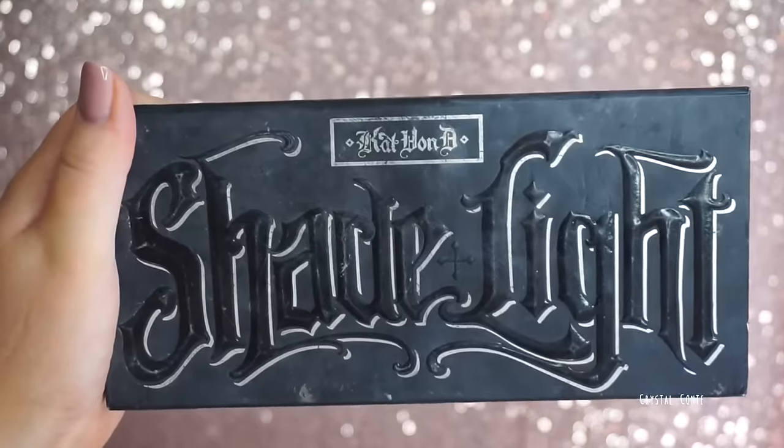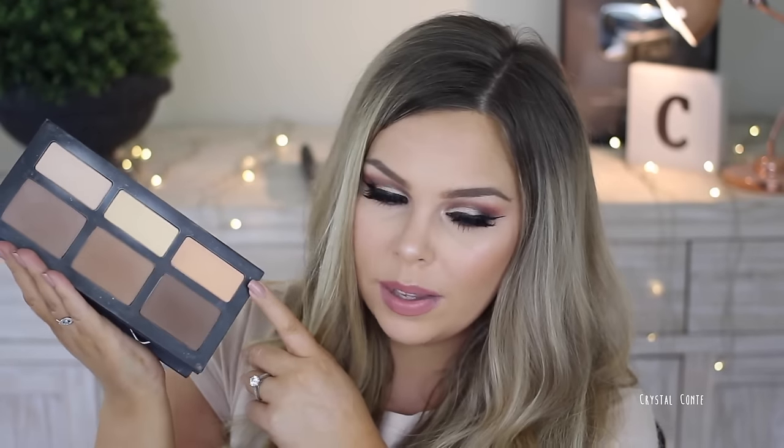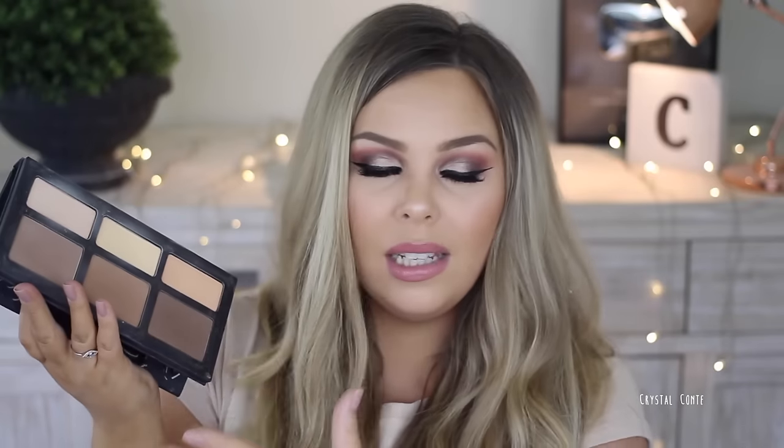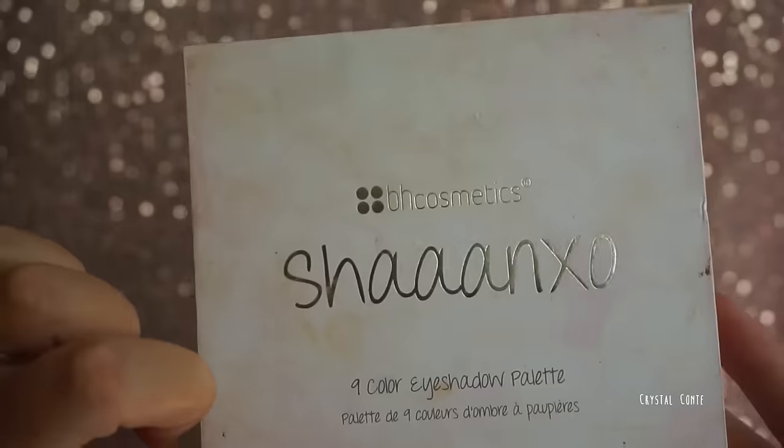I've got some palettes. The Kat Von D Shade and Light Contour Palette — I use this all the time. The three colors on the bottom I use most; I don't really use the top ones or the peachy one. I love the contour shades, the pan size, and the formula. It is amazing and definitely worth the money.